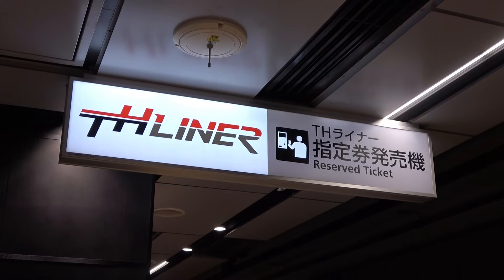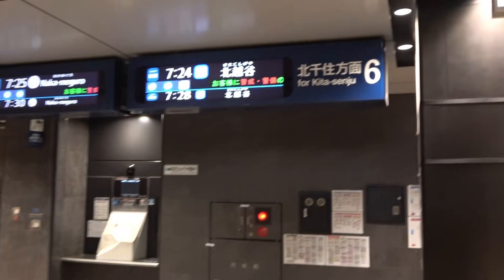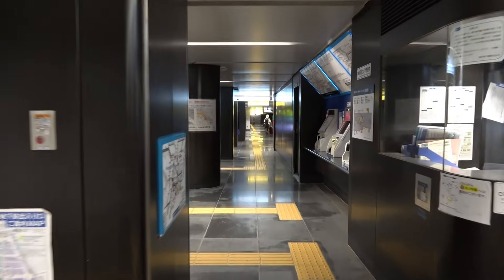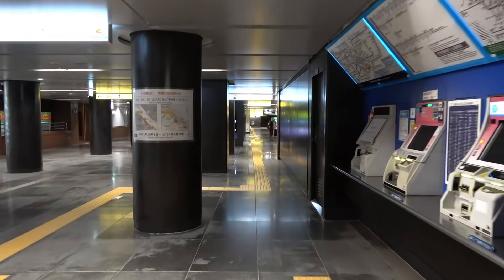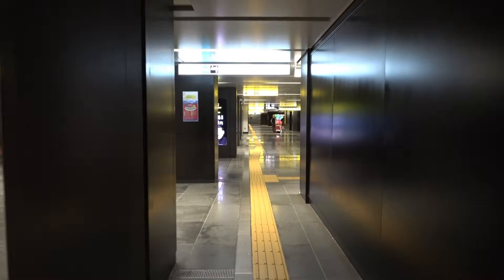At the foot of the elevator that goes down from here, there is a reserved seat ticket vending machine for the TH Liner, a paid seat reserved train on the Hibiya Line. At this point, go outside the ticket gate. In fact, there is a certain monument between the ticket gate on the Marunouchi Line side of the connecting passage on the first basement floor.